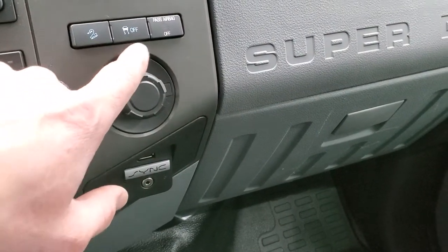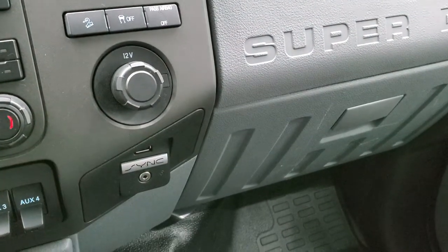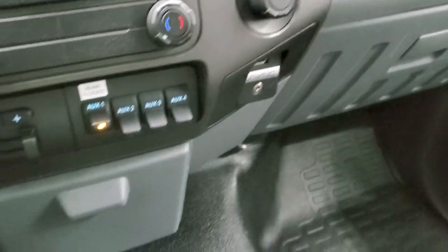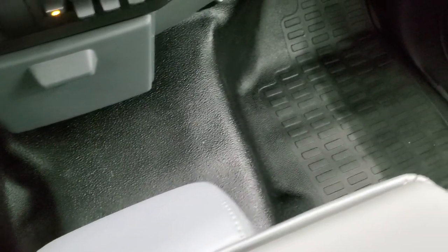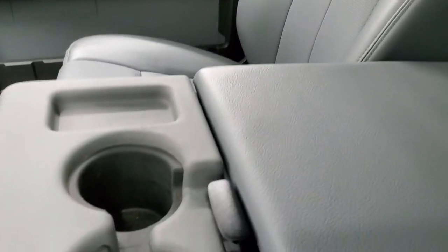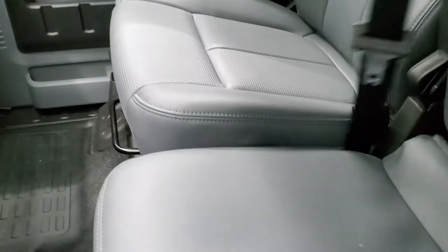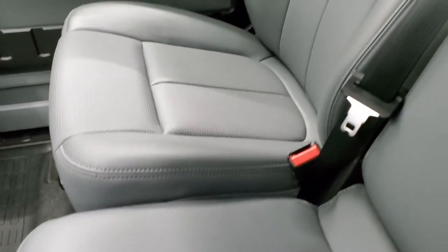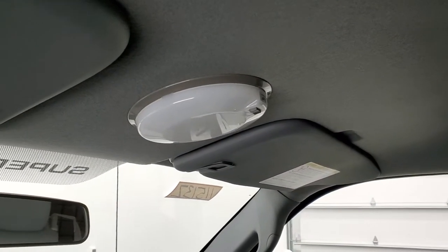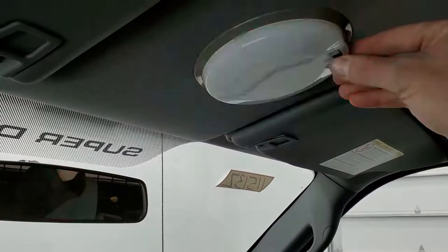It does have downhill assist control, stability control, and SYNC so you can connect your Bluetooth cell phone. It also has an AUX and USB jack. Passenger side floor and seat are in excellent condition. You get a center console with two cup holders and the underneath is in really nice shape as well. The headliner is in nice shape too.